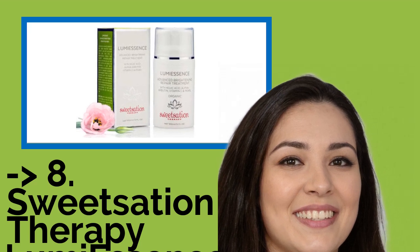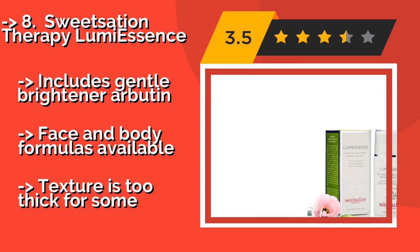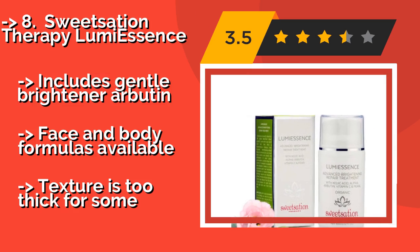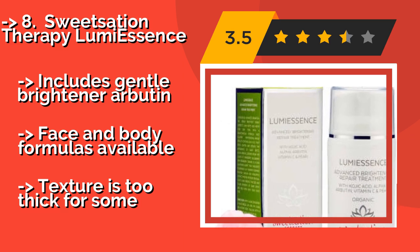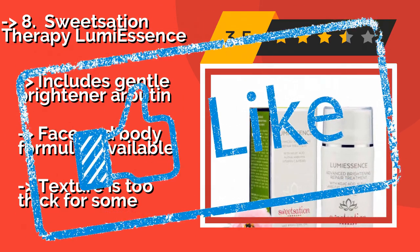Sweetsation Therapy Lumiescence, approximately $42, enhances radiance effectively without any harsh chemicals, making it suitable for those with sensitive skin. It contains kojic acid, which can minimize the appearance of sun damage and aging. It includes gentle brightener arbutin, and a face and body formula is available. However, the texture may be too thick for some.